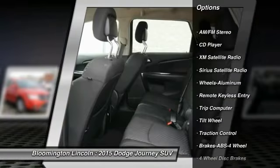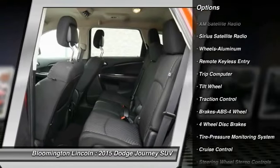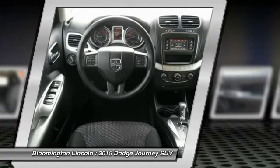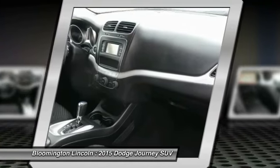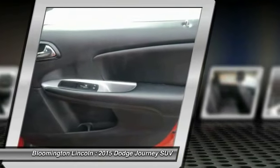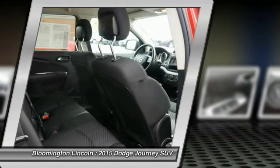traction control, XM satellite radio, air conditioning, power steering, cruise control, aluminum wheels, rear defrost, AM/FM stereo radio, and power windows. This beauty is sure to make you the talk of the neighborhood, so call or drop in for a test drive today.